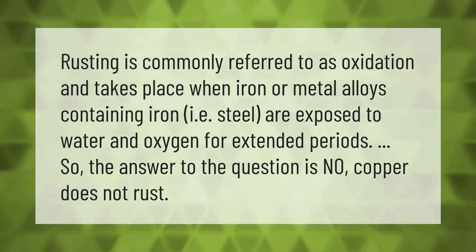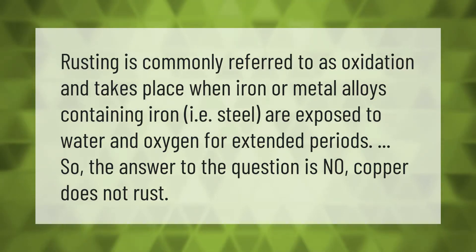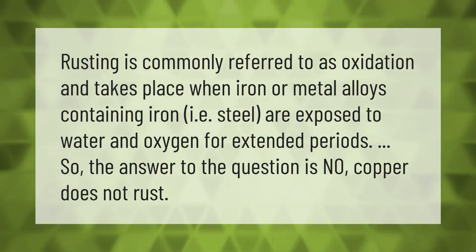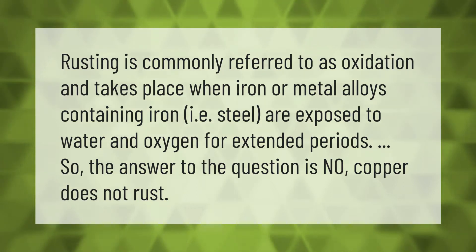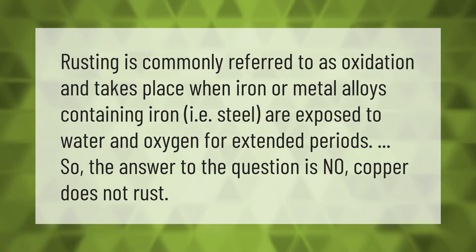Rusting is commonly referred to as oxidation and takes place when iron or metal alloys containing iron — i.e., steel — are exposed to water and oxygen for extended periods. So the answer to the question is no: copper does not rust.